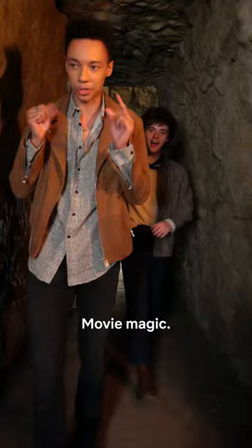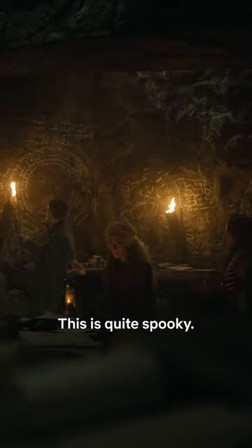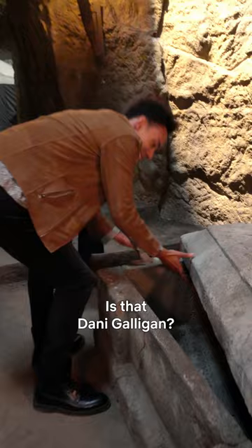Welcome to Moritz Over's workshop. Follow me. This is quite spooky, I'd say. Is that Danny Gallagher? There's no one in here, thankfully.